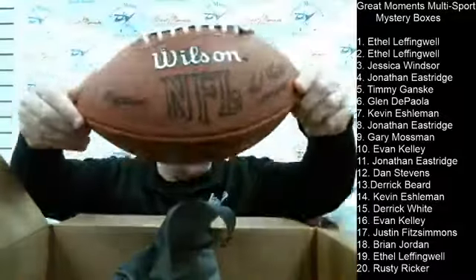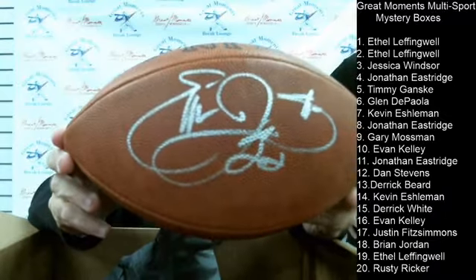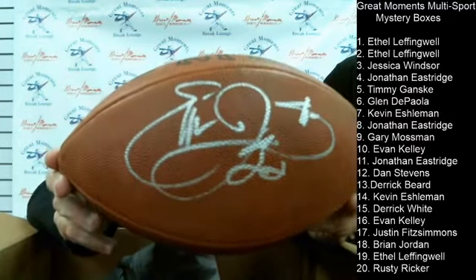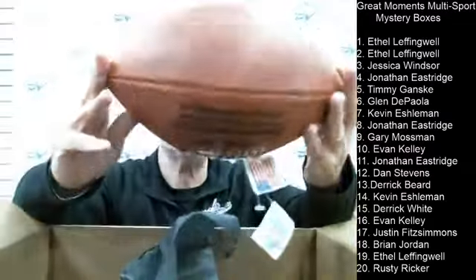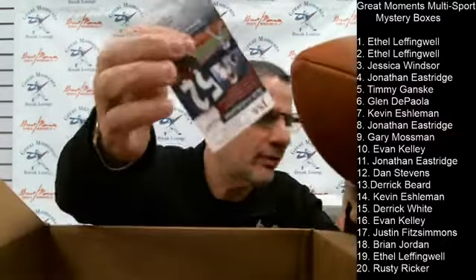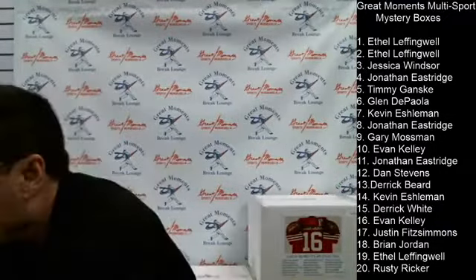Box number eight — an official NFL football autographed by Emmett Smith. That's a headliner right there. This is a vintage Emmett Smith signature — you don't see them like this anymore, like the large signature. It went to Jonathan at box number eight, with JSA authentication.